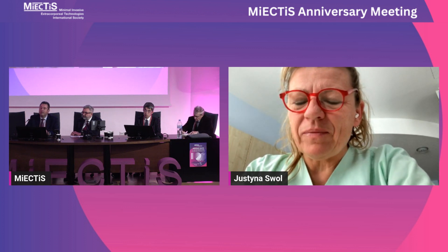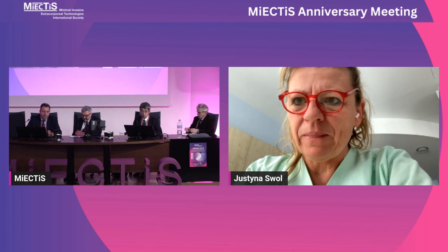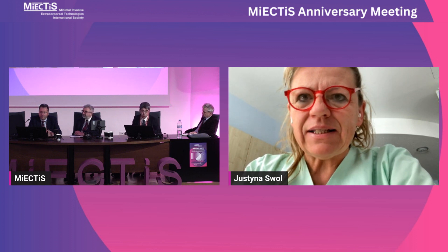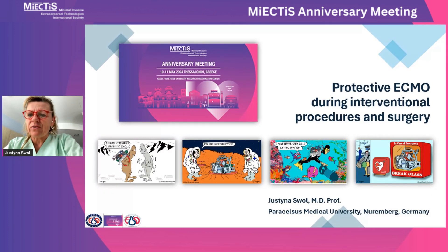Thank you so much for the invitation. We can start with my presentation — it will be streamed from our teams. ECMO has done a journey from the rescue procedure to the standard procedure. The topic of the presentation is protective ECMO during interventional procedures and surgery.